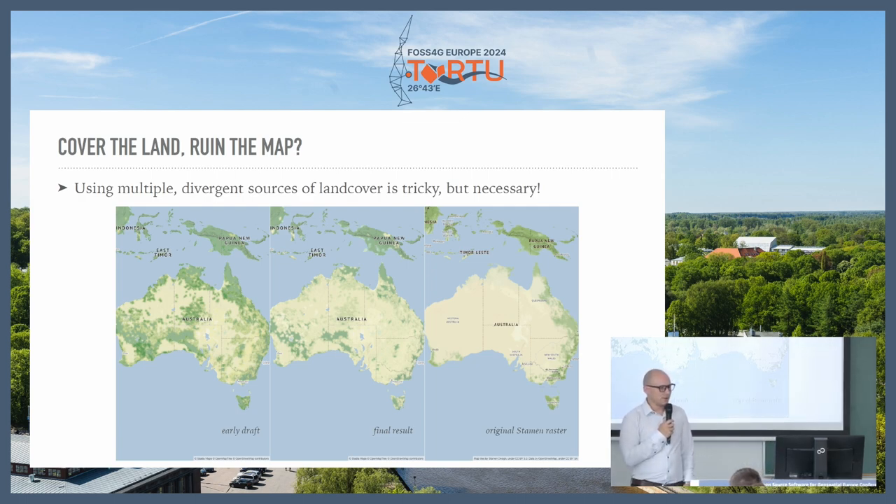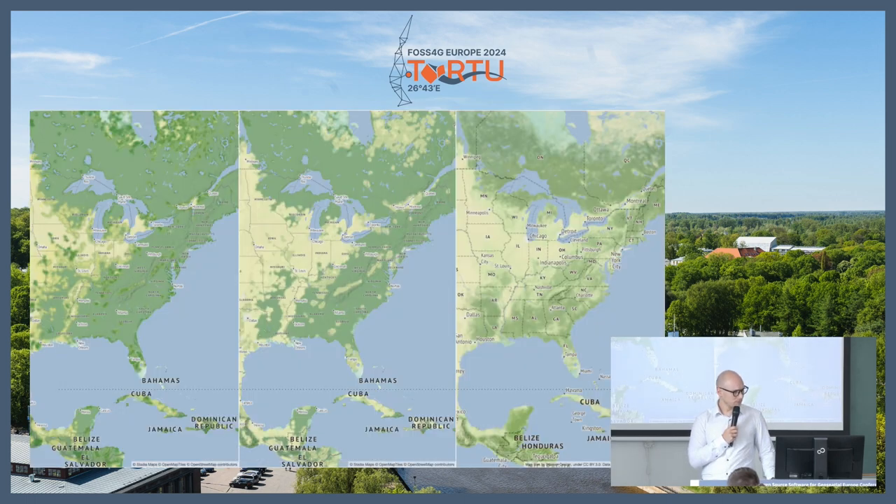Land cover was really tricky. This was particularly tricky because at lower zoom levels we're using the EU land cover data, and when you zoom in we're using OpenStreetMap land cover data — and the two data sets don't overlap one-to-one. So you have to figure out how to merge these and create a good look and feel. The original had way less land cover, as you can see on the right, and in an early draft there was way too much. We ended up finding a way to use transparency to create a really good seamless result as you zoom in and switch between the two land cover data sets.